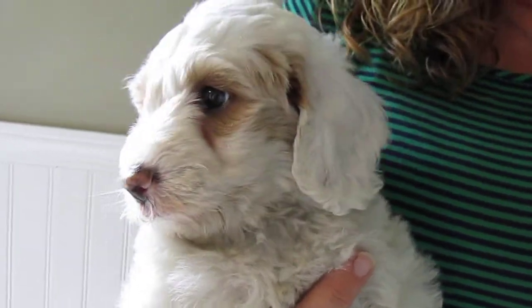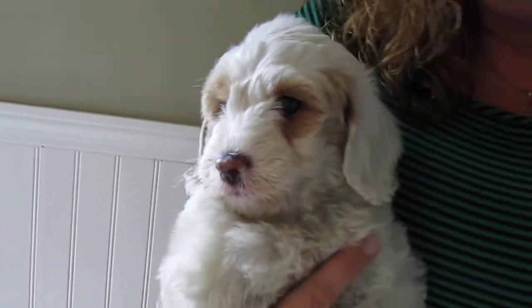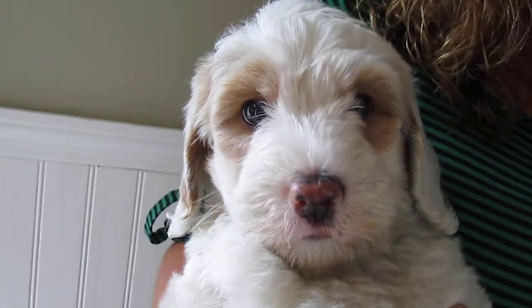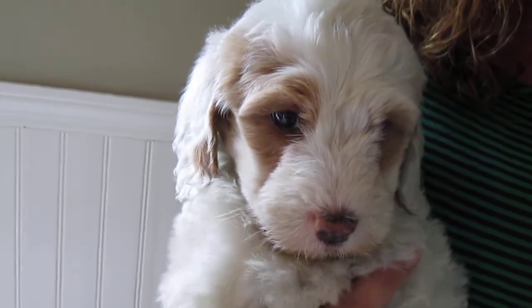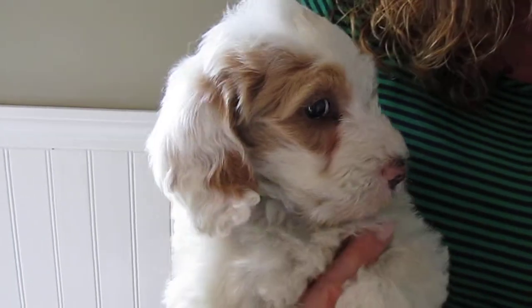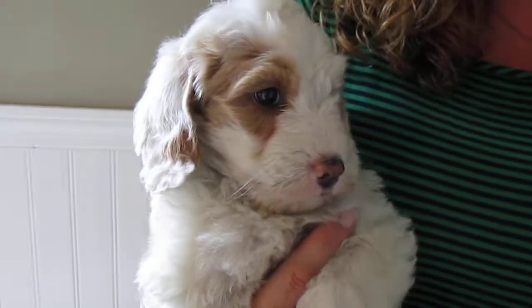Here we have the black female from Lola's Litter. As you can see, her face is just super cute with the dark circles around her. Dark tan, but she's really sweet. She's a little bit more on the reserved side than some of the other ones, but she's still doing really well, playing and all that kind of stuff.